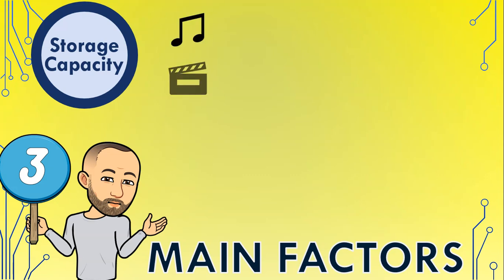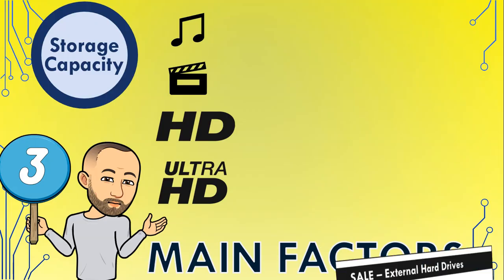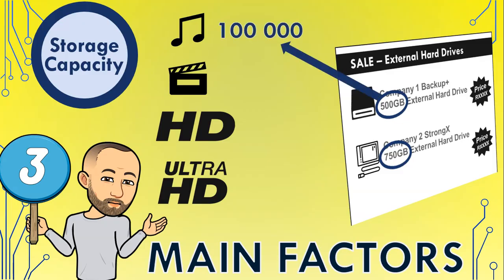This is especially true when it comes to storing large amounts of multimedia files, which are becoming larger and larger because the quality of video and audio files has significantly increased — it's not just high definition any longer, but ultra high definition. Many people use external hard drives to back up or archive their multimedia files. Storage capacities are advertised with figures like 500 gigabytes or 750 gigabytes — a 500 gigabyte hard drive could probably store about 100,000 music files, about 550 standard definition movies, about 150 high definition movies, or about 60 ultra high definition movie files.